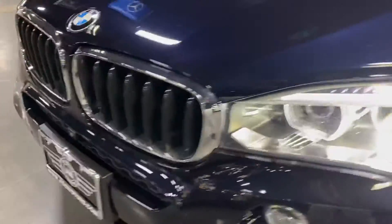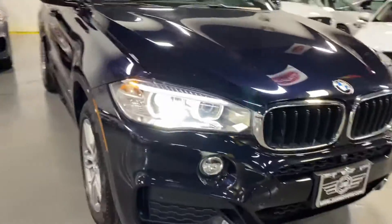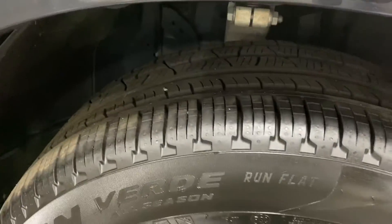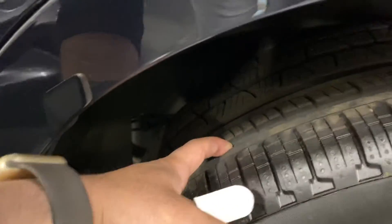You have the BMW headlights, a 360 camera at the front, the M sport grille at the front, and the M package rims. Tire condition is pretty good — tires look new, Pirelli tires with a lot of life on them.